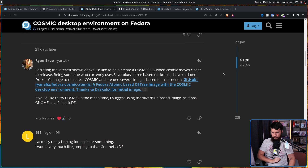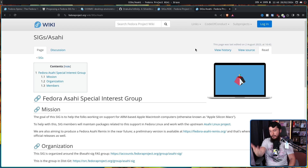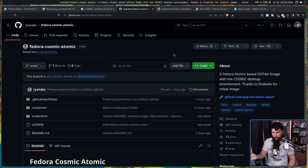Reiterating the interest shown above, Ryan would like to help create a Cosmic SIG - a special interest group, basically a group that focuses on getting something done. For example, the Fedora KDE project is run by the KDE SIG, and the Asahi Linux integration into Fedora is run by the Fedora Asahi SIG. They'd like to make the SIG when Cosmic moves closer to its actual full release. Ryan has updated Draculix's image to the latest Cosmic and created several images based on user needs - that repo is a much better place to go if you want to check this out.